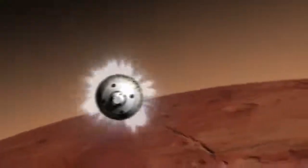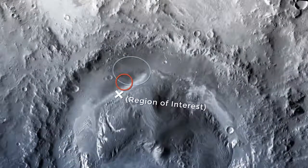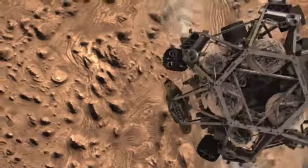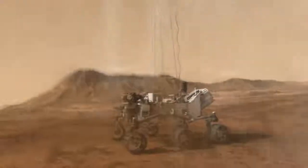Mars 2020 also features new technologies for entry, descent and landing, allowing it to target a smaller landing zone and even divert from known risks in the area. It means that we can go to places that are maybe more interesting to the scientists because we're able to handle places with more hazards, as well as land closer to the things they're interested in from the start. So we get to the science that they care about more quickly.